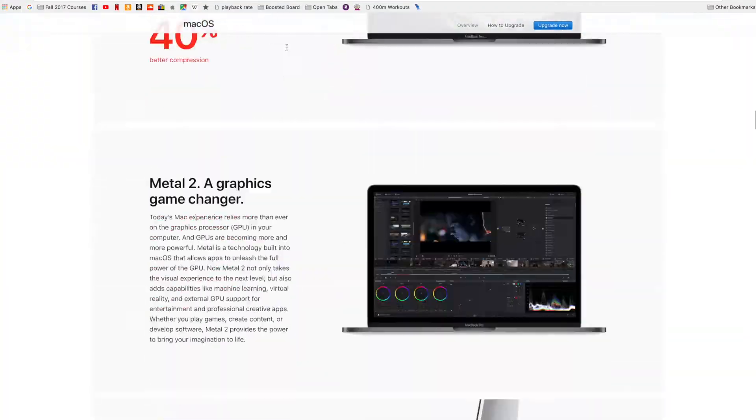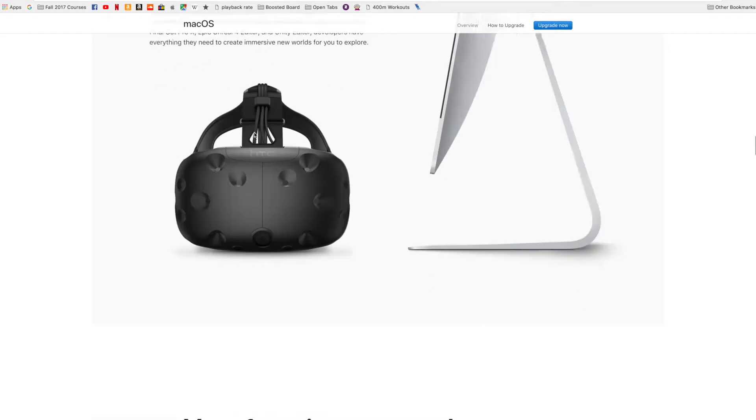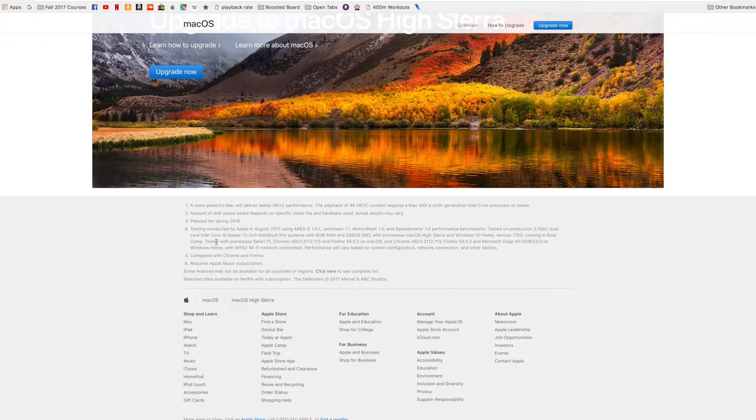If there was Wi-Fi in this botanical garden where I am right now, I'd pull it up and double-check that it's still there. But I guarantee you I saw it with my own two somewhat bad eyes. In the footnotes of OSX High Sierra there's something that says external graphics card support coming in Q1 or Q2 of 2018 — I think it just said spring 2018. Pretty freaking exciting.